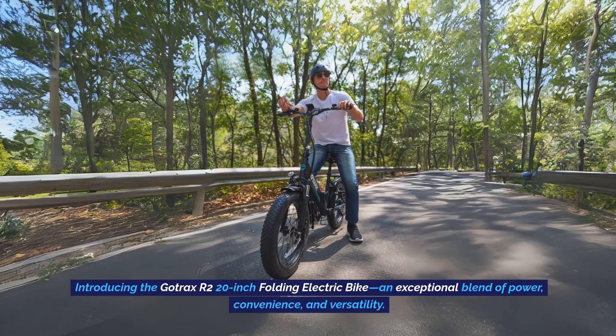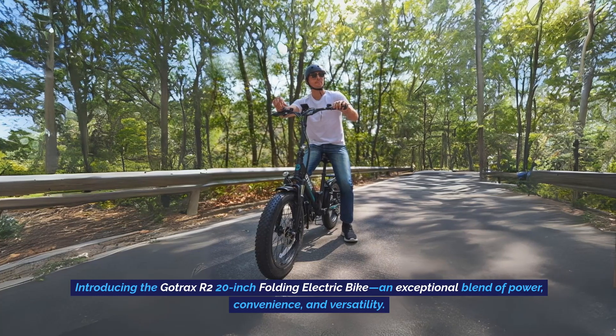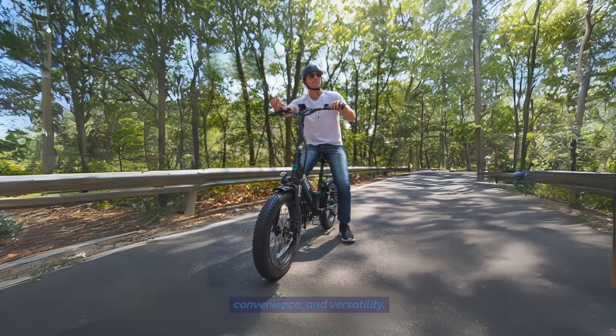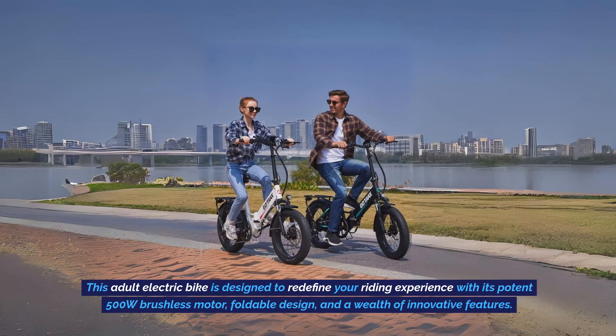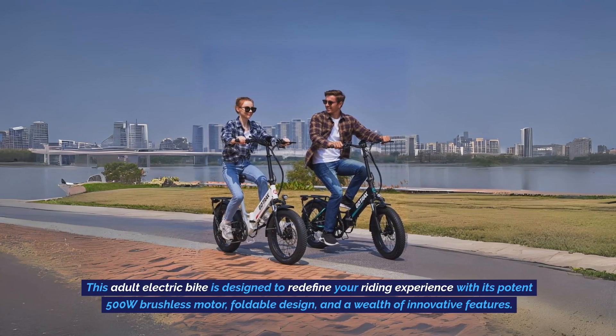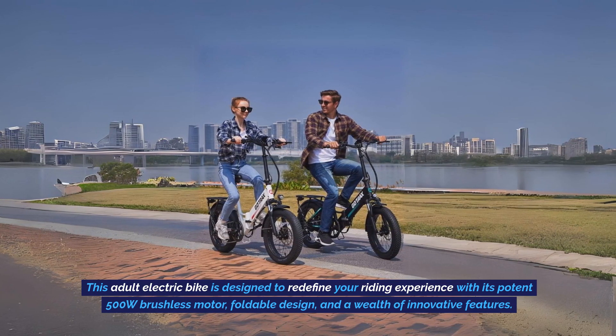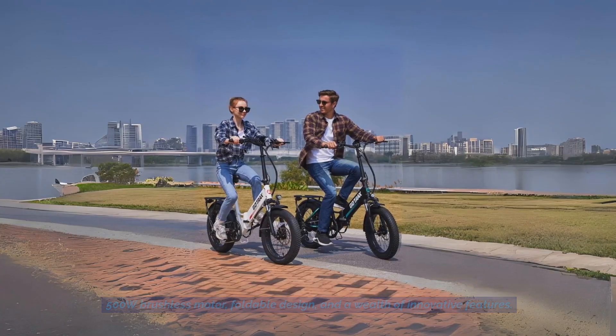Introducing the GoTrax, our 20-inch folding electric bike — an exceptional blend of power, convenience, and versatility. This adult electric bike is designed to redefine your riding experience with its potent 500-watt brushless motor, foldable design, and a wealth of innovative features.